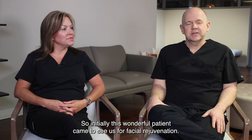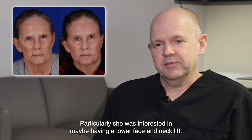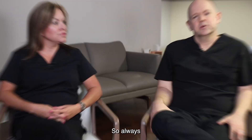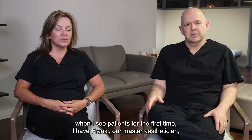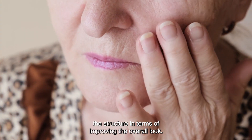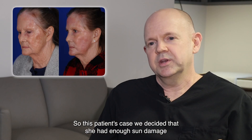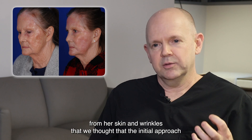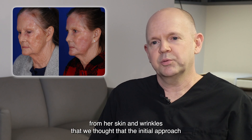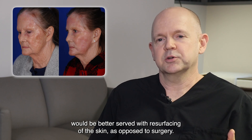This wonderful patient came to see us for facial rejuvenation — particularly she was interested in maybe having a lower face and neck lift. When I see patients for the first time I have Frankie, our master esthetician, take a look as well, because the skin is just as important as the structure in terms of improving the overall look. In this patient's case, we decided she had enough sun damage and wrinkles that the initial approach would be better served with resurfacing of the skin as opposed to surgery.